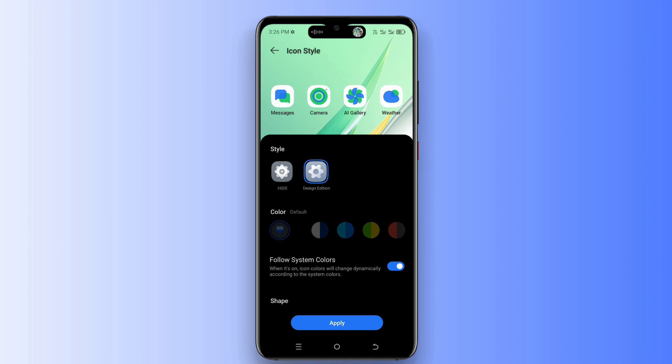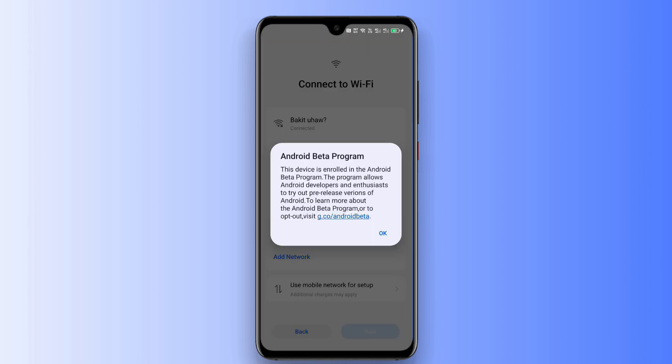These features have already been linked on social media like Instagram and Telegram. Now let's talk about the Android 15 beta program. If your device is eligible for this update, you will see a message like this and you can enjoy the Android 15 beta program on your phone.